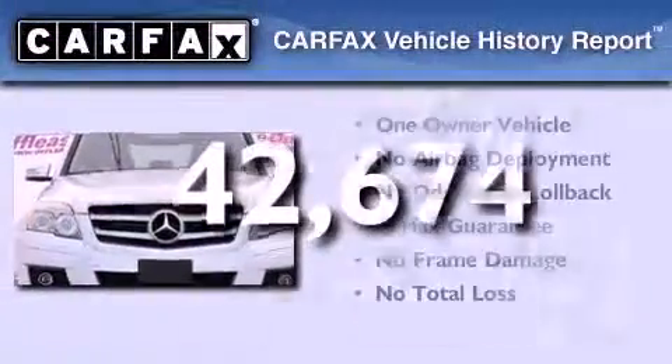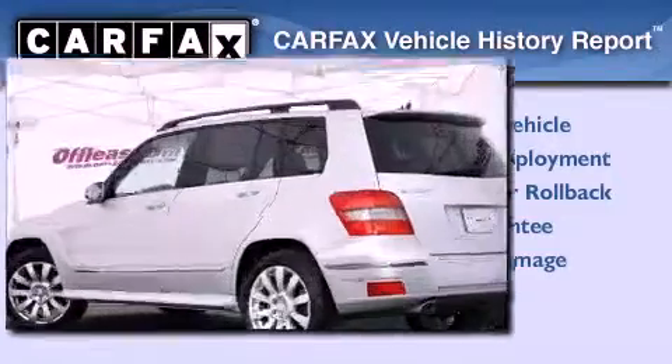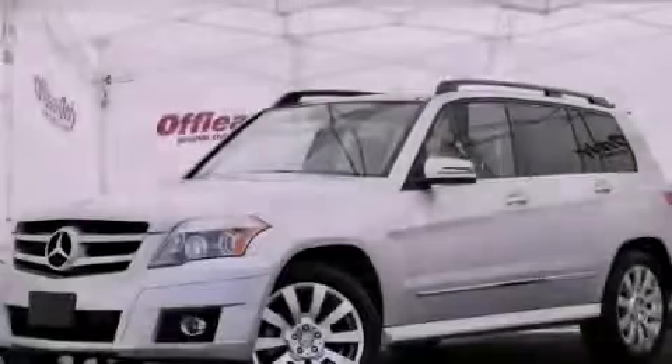This Mercedes has had only one owner, and it qualifies for the Carfax Buyback Guarantee. Please call today to reserve this vehicle for a test drive.